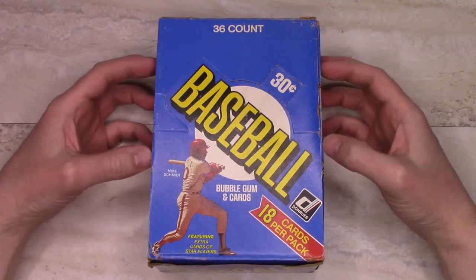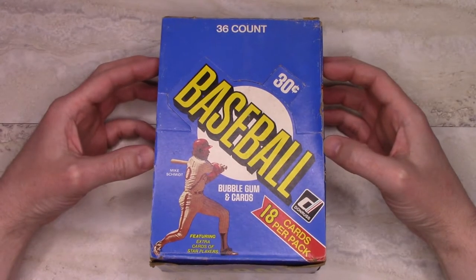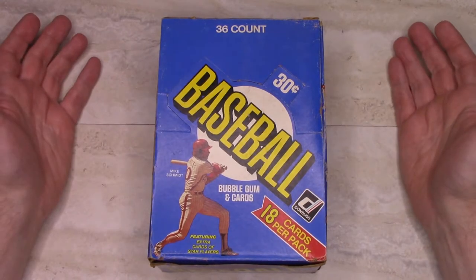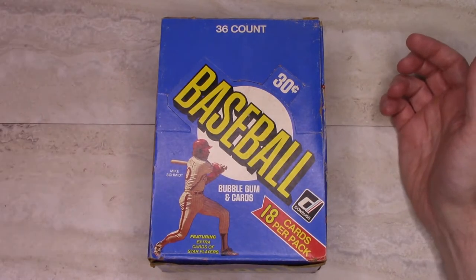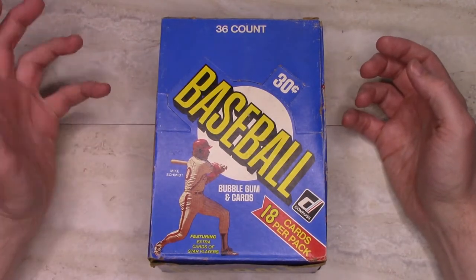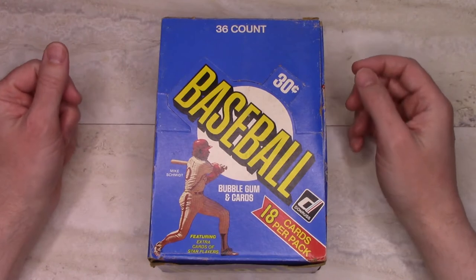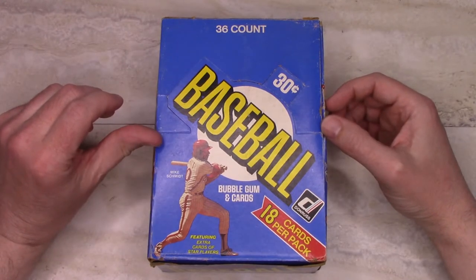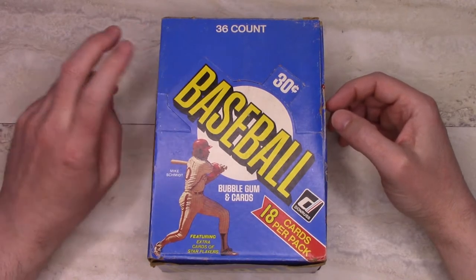1981 Donruss — that was the first year they directly competed with Topps. Fleer did the same thing that year, so it was an interesting year, and I collected all three: Donruss, Topps, and Fleer. Probably Topps was the one I collected the most, but probably Donruss was second.